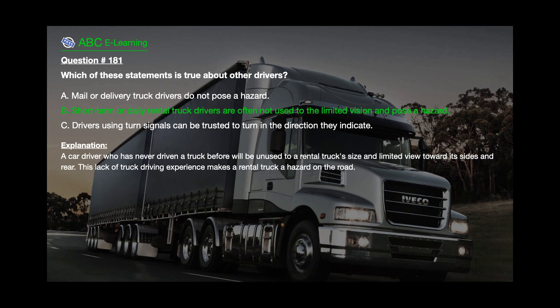The correct answer is B: Short-term or daily rental truck drivers are often not used to the limited vision and pose a hazard. Explanation: A car driver who has never driven a truck before will be unused to a rental truck's size and limited view toward its sides and rear. This lack of truck driving experience makes a rental truck a hazard on the road.